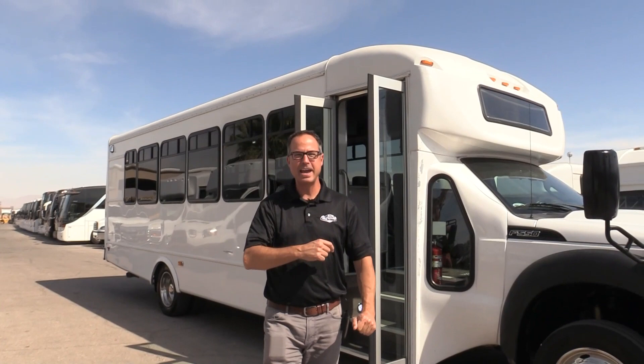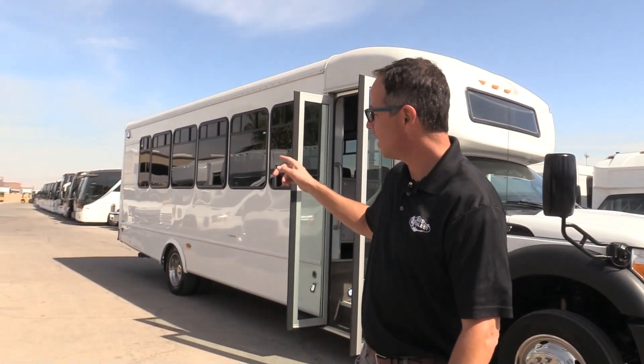Hey everybody, I got a treat for you today. What I've got here is a 2016 StarCraft on an F550 chassis. What's even more special — it's got a restroom in there. Let's take a look around, and when we get inside I'll show it to you.